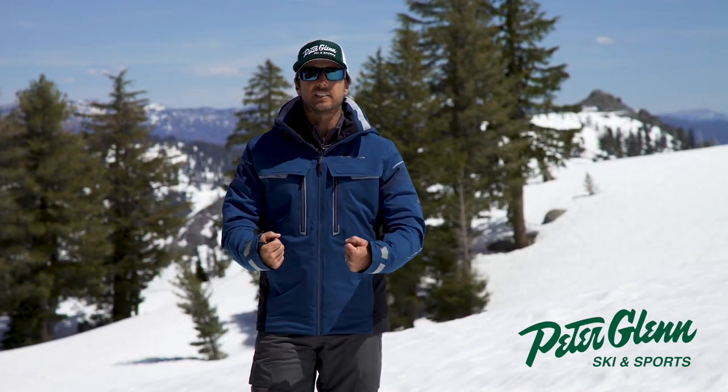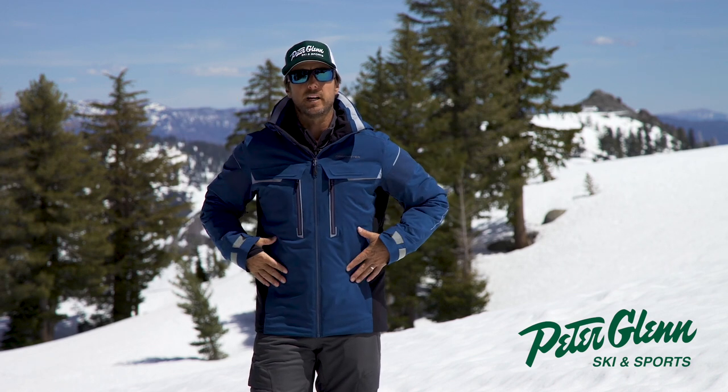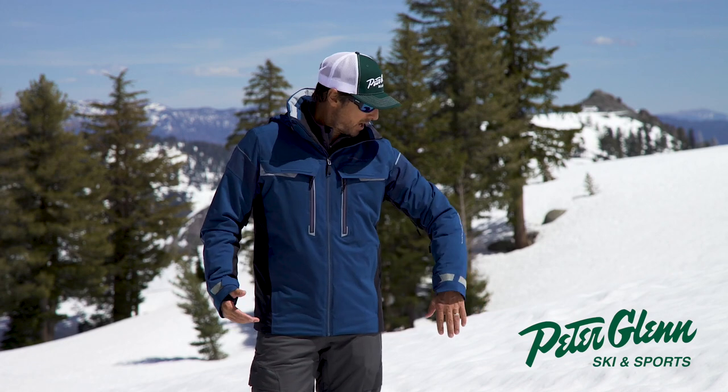It's got the powder skirt, it's got the elastic draws, helmet compatible hood, pockets in all the right places. It pretty much does it all.